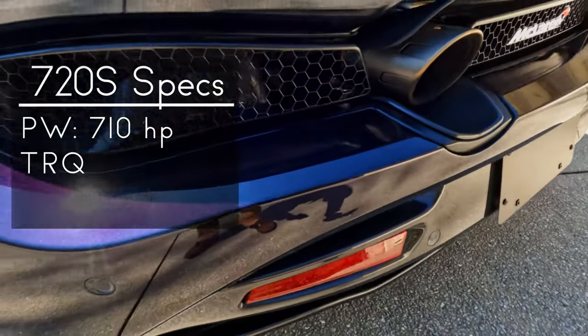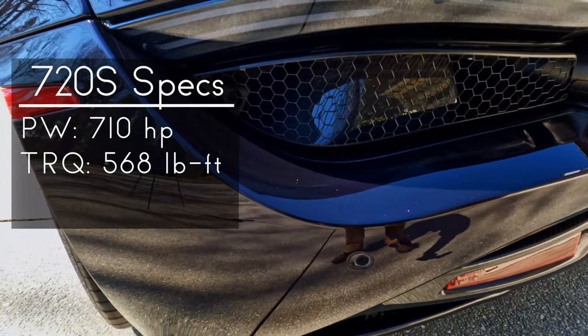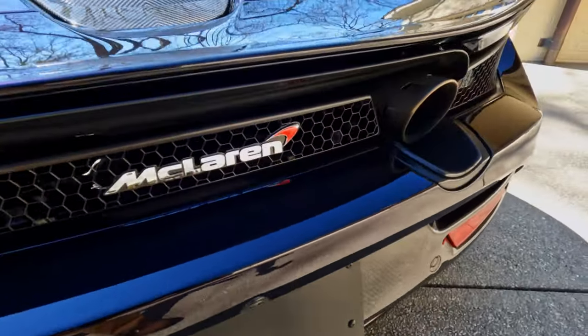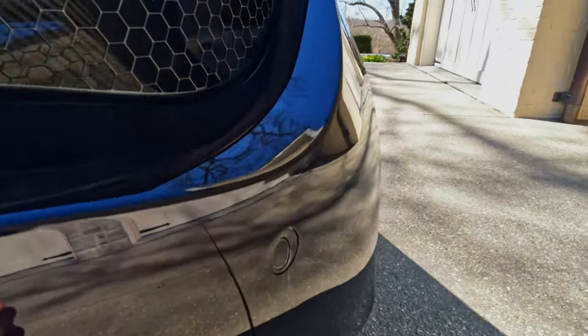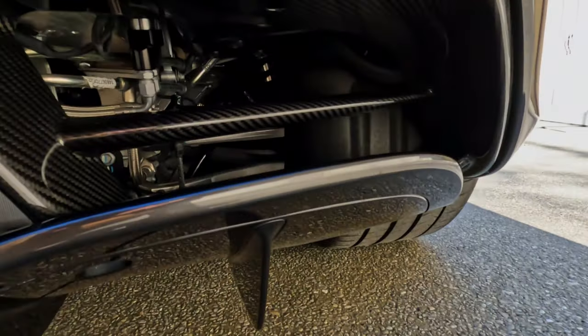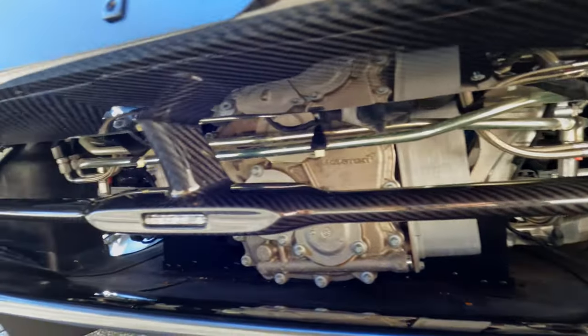This engine and transmission setup will push the 720S to 0-60 in 2.8 seconds, a quarter mile in 10.4 seconds, and 0-186 in 22.4 seconds. The top speed is 212 mph, which is pretty nuts, and the stopping distance from 62 miles per hour to 0 is 93 feet.